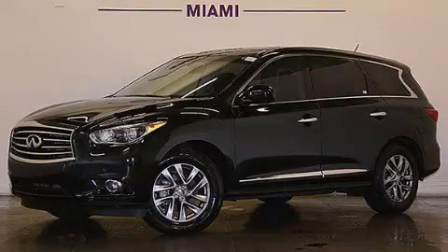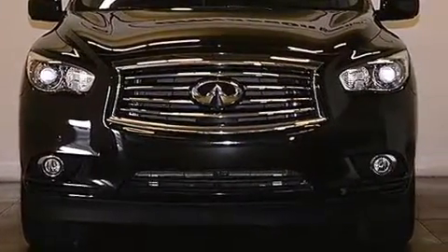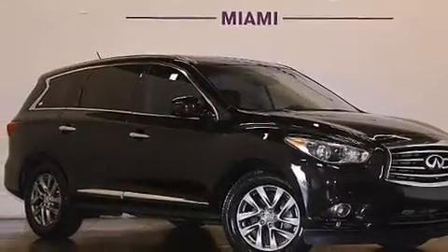This is a 2013 Infiniti JX35. It has a 3.5 liter 6-cylinder engine, an automatic transmission, and all-wheel drive. Plus, having just come off lease, this Infiniti is in like-new condition.